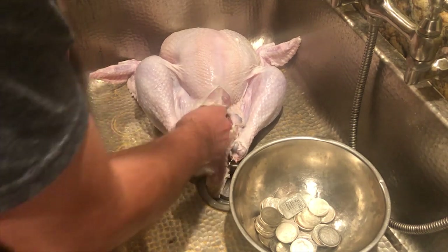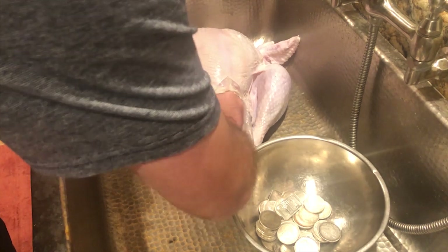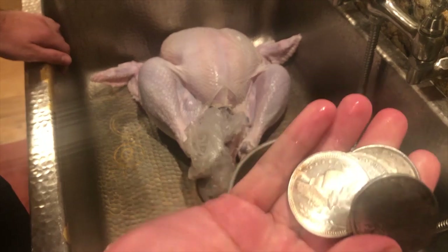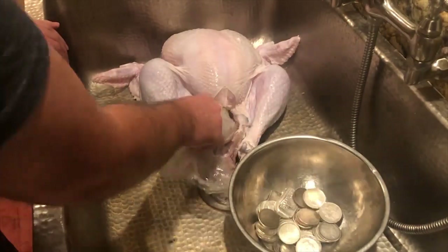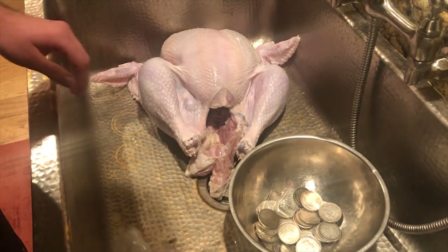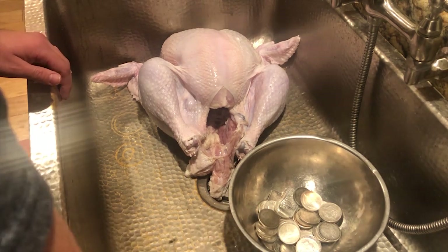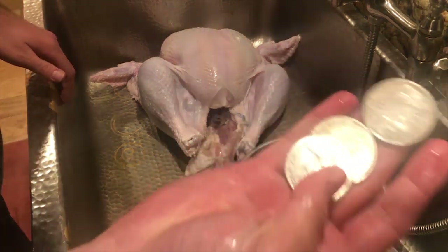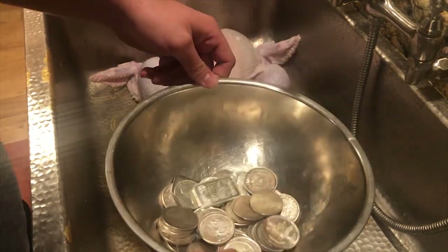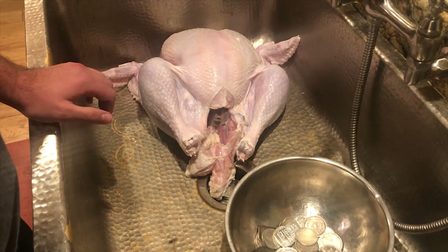Alright guys, please help me — call the news, call your senators. And there's more stuck in the rib cage! What in the world? Oh my gosh, guys, that's nasty. How the heck did this happen? Look — a Canoe silver dollar. I'd say we got a good 30 ounces of silver out of that turkey.